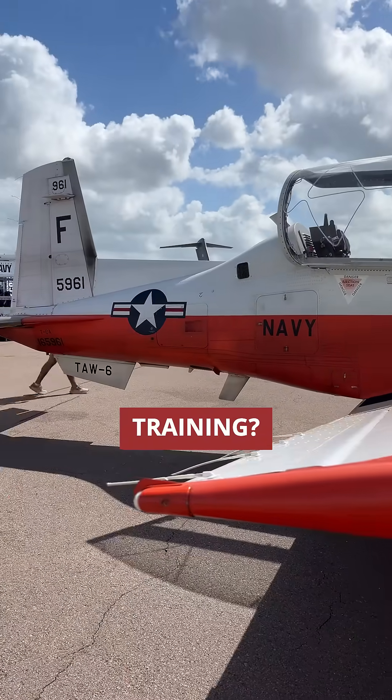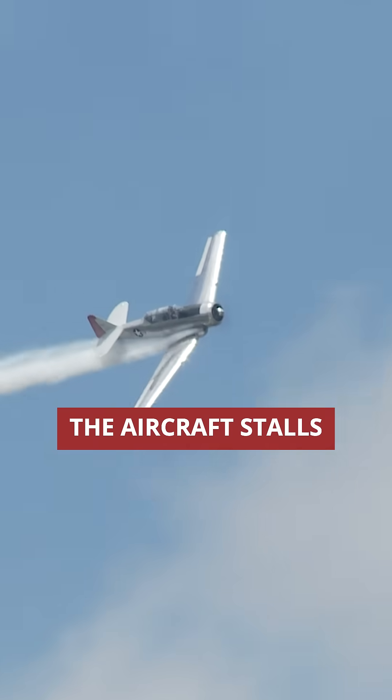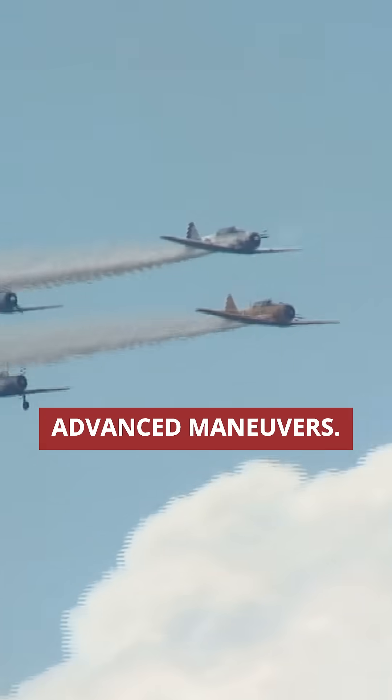What makes the T-6 exceptional for training? Its flight characteristics were specifically engineered for learning. The aircraft stalls predictably and recovers smoothly, while spins are controlled and easy to recover from, making it perfect for pilots to safely learn advanced maneuvers.